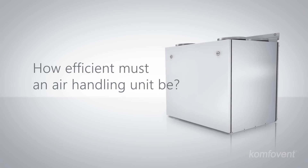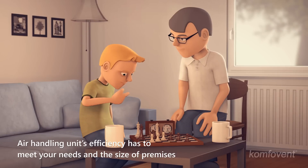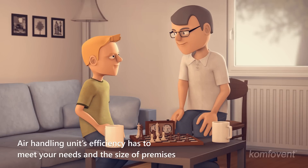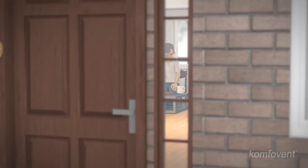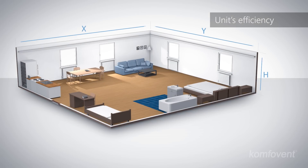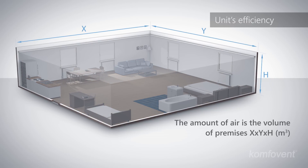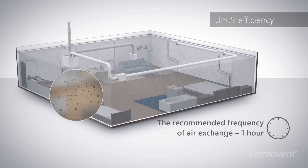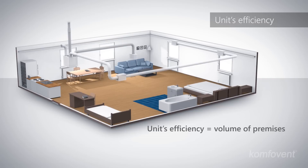How efficient must an air handling unit be? Only a sufficient amount of fresh air can ensure a comfortable and healthy environment in your home. Ventilation intensity is characterized by the amount of air and the frequency of air exchange. The amount of air is the volume of premises. The frequency of exchange shows how many times per hour the air in your premises is exchanged with outdoor air. Health specialists recommend that all the air in residential premises should change at least once per hour. Hence, the efficiency of an air handling unit should roughly equal the volume of your premises.